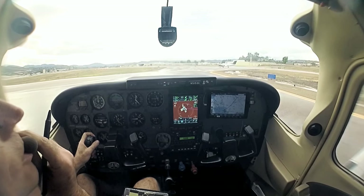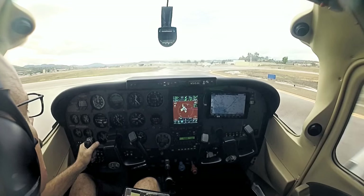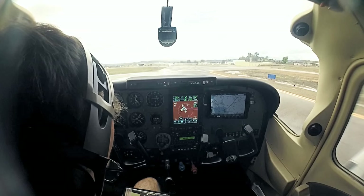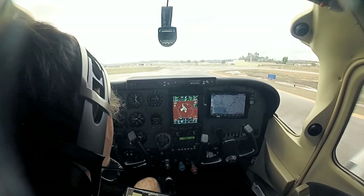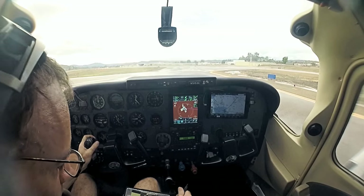Gillespie Tower, Skylane 5153 Golf, holding short 27R, awaiting IFR squawk and release. Skylane 5153 Golf, Gillespie Tower, hold short runway 27R, awaiting IFR release, squawk 4645. Readback: 4-6-4-5, and holding short 27R, 5153 Golf.